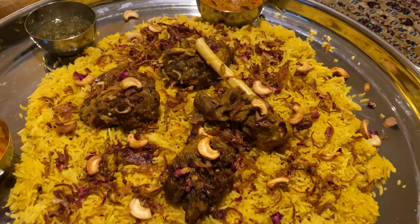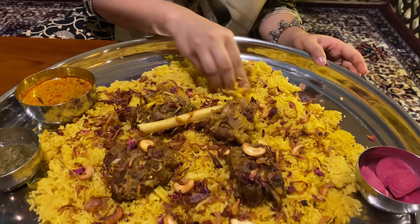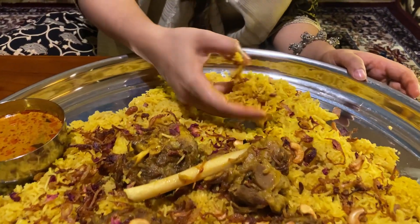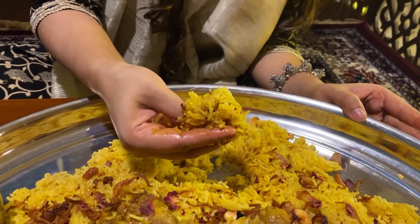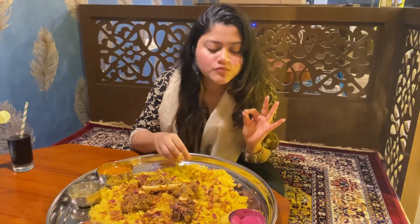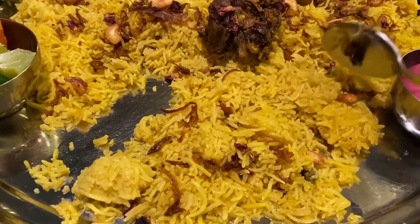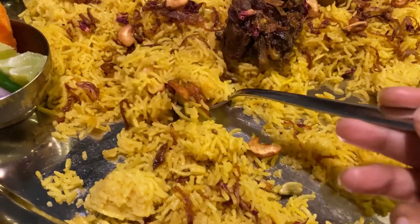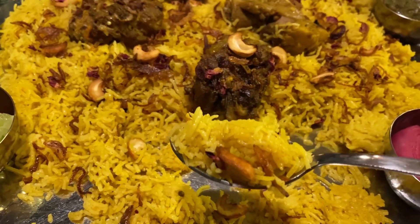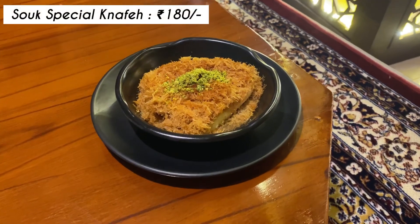Trust me, the moment I had my first bite from this Mutton Mandi, I was in awe because this tasted heavenly. This is a must-try whenever you plan a visit to Souk — this is their best seller and the most recommended mandi from this place. So gather your friends and family and enjoy this delicious and satisfying meal and a whole new cuisine in Guwahati this Ramadan, and discover why this dish has become a favorite among foodies all over the world.